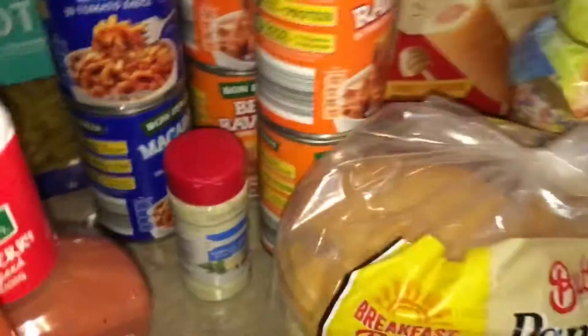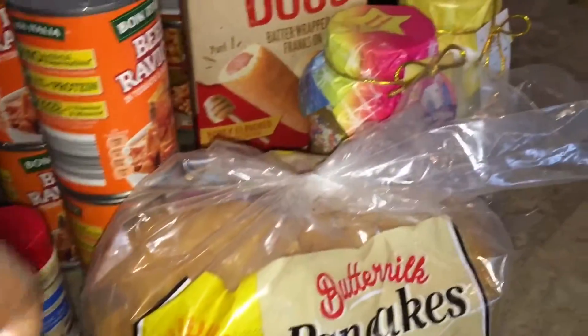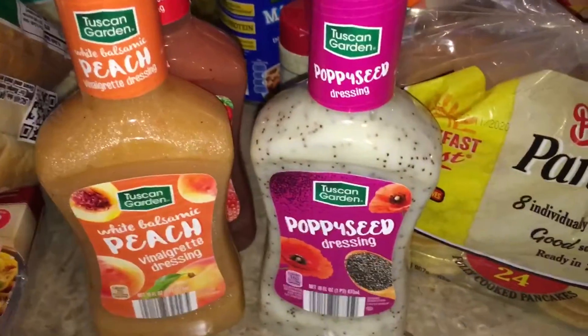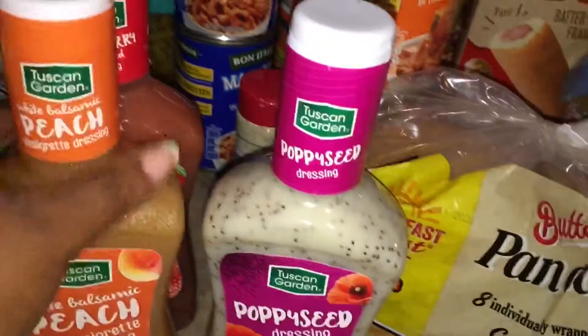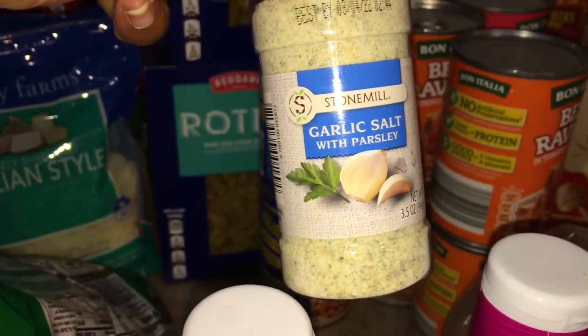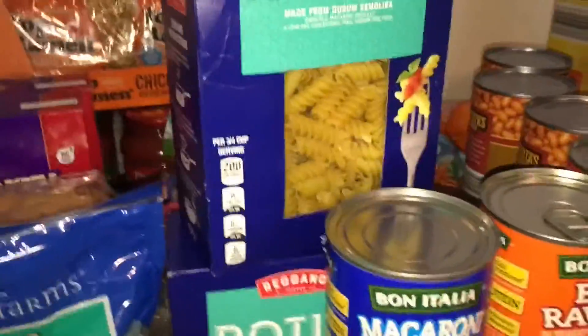We got the microwave pancakes — something quick in a hurry. They had these salad dressings on sale so I figured we'd try them — I never tried them before. We got white balsamic peach vinaigrette, poppy seed dressing, and strawberry poppy seed. I also picked up some seasoning salt and garlic salt with parsley.